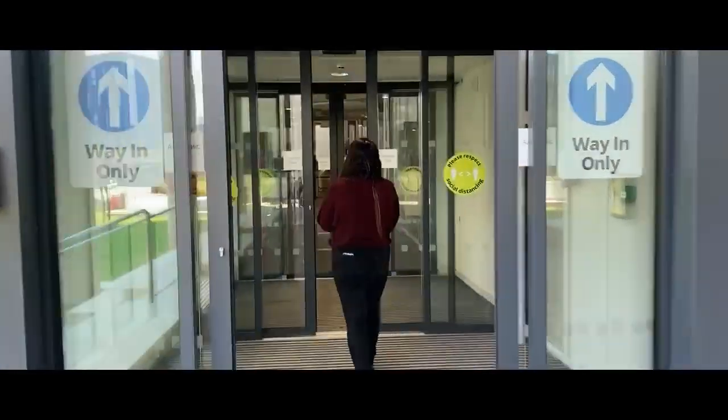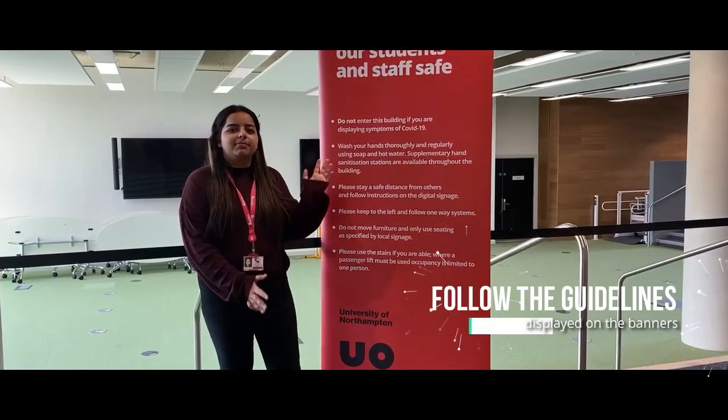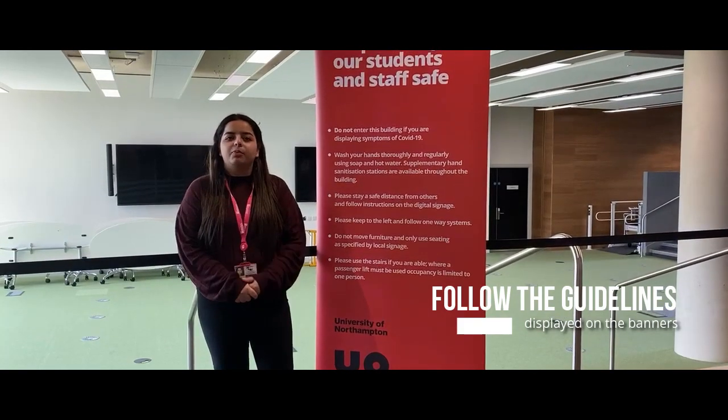Come on in! The main guidelines will be displayed on banners like this all over the campus, so you can refer to them whenever you want.